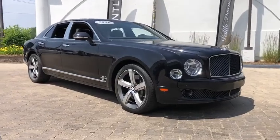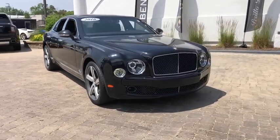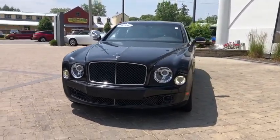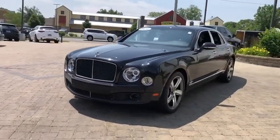Take a ride in the 2016 Bentley Mulsanne — the pinnacle of British motoring. This vehicle has less than 25,000 miles.